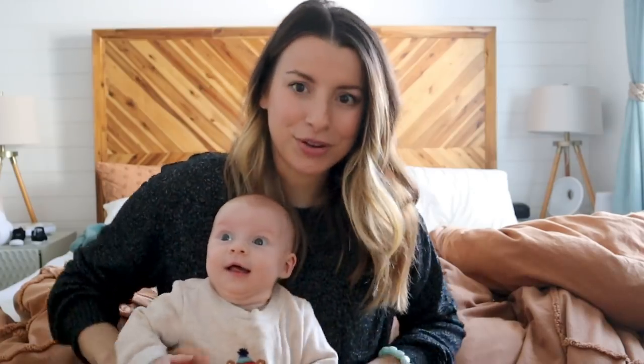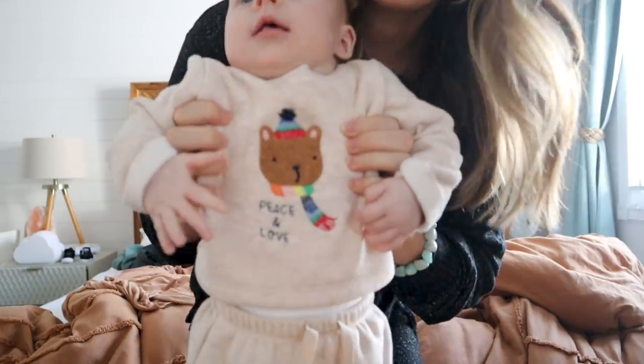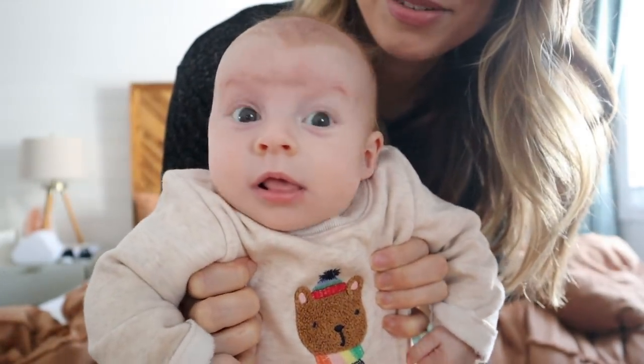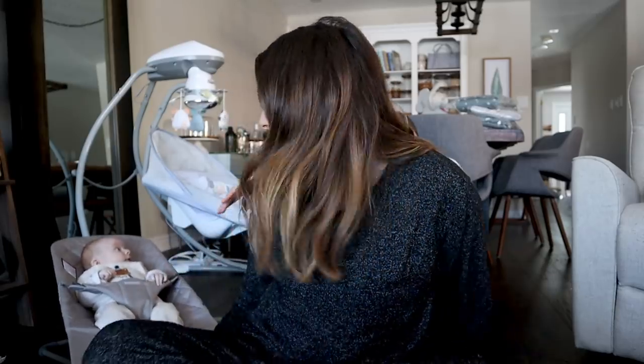Look how cute her outfit is. So I want to give a huge shout out to Bye Bye Baby for sponsoring and collaborating with me on today's video. I'm really excited.